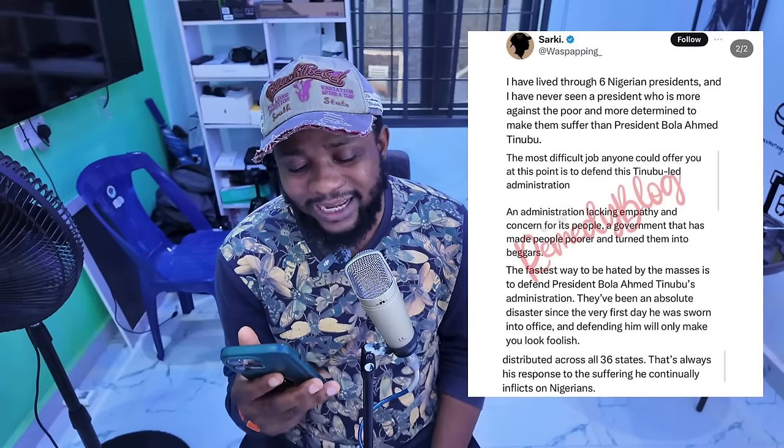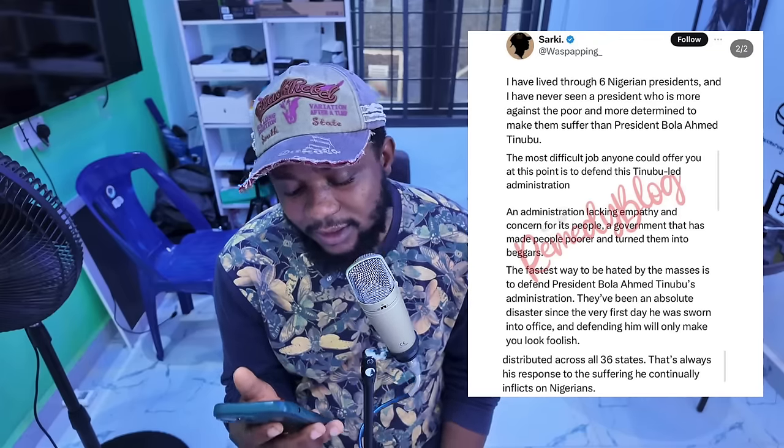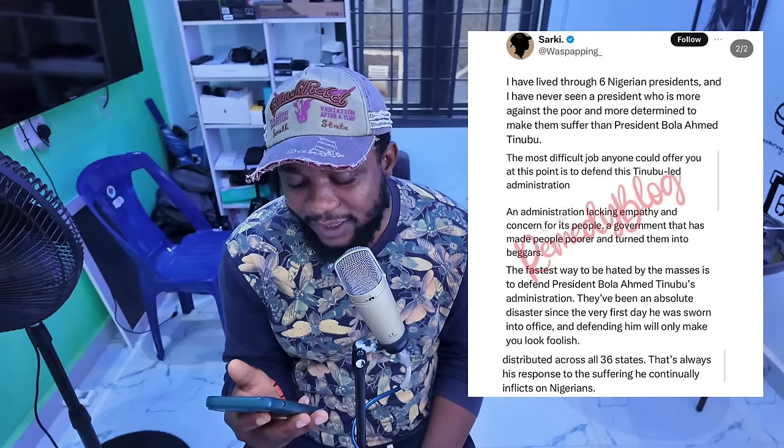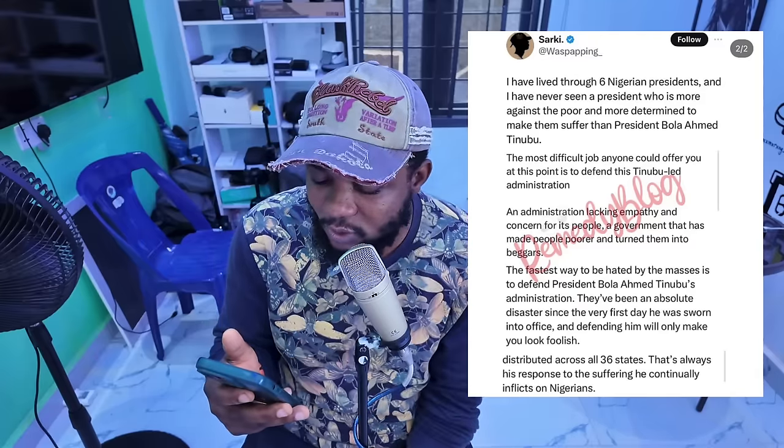I want to read this write-up from this guy on Twitter. Saki said: 'I have lived through six Nigerian presidents and I have never seen a president who is more against the poor and more determined to make them suffer than President Bola Adekunle Tinubu.' That is too harsh on our president. 'The most difficult job anyone could offer you at this point is to defend this Tinubu-led administration — an administration lacking sympathy and concern for its people, a government that has made people poorer and turned them into beggars. Defending him will only make you look foolish.'